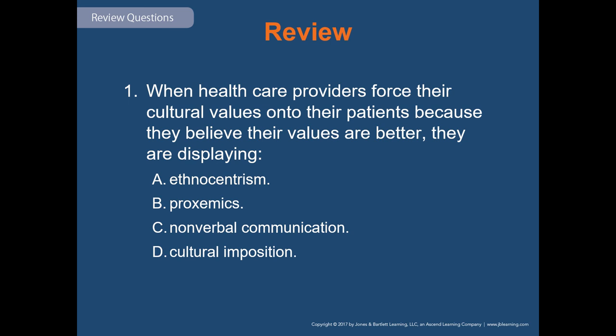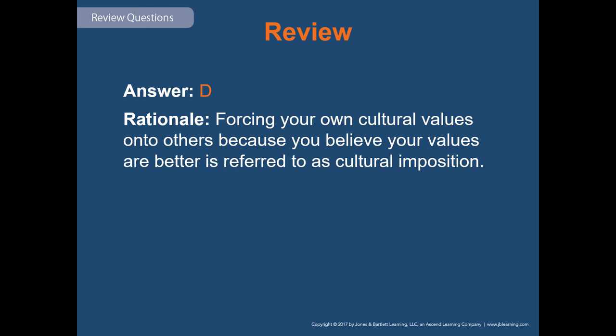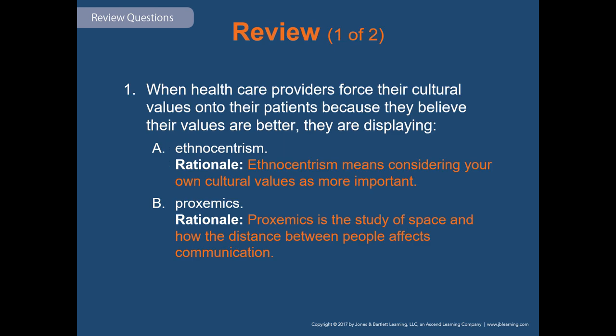Review question one: when healthcare providers force their cultural values onto their patients because they believe their values are better, they are displaying what? The answer is D, cultural imposition — forcing your own cultural values onto others because you believe your values are better.